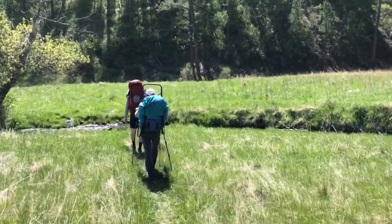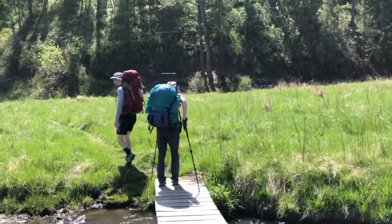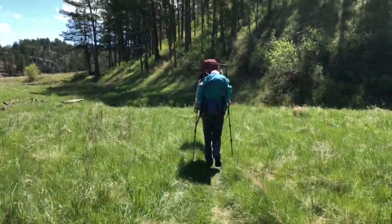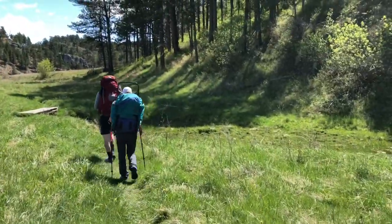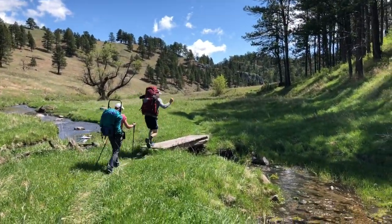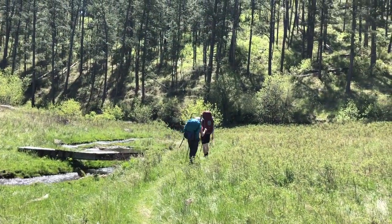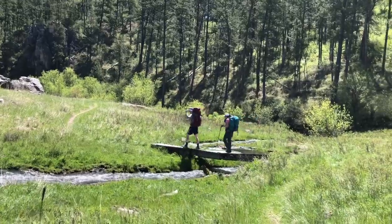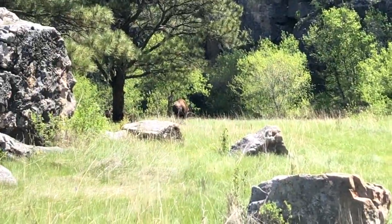We're going to start some ridgeline cropping. Holy shit, we might go for number three right here. There we go — we have a buffalo on the trail. We're going to see if we can scoot around.